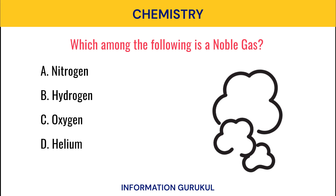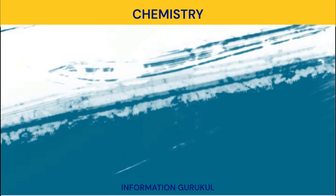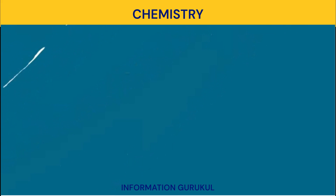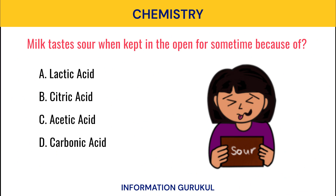Which among the following is a noble gas? Helium. Which gas is filled in the packet of chips? Nitrogen. Milk tastes sour when kept in the open for some time because of? Lactic acid.